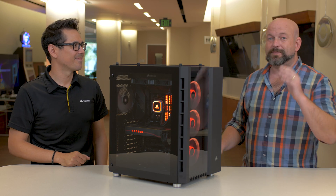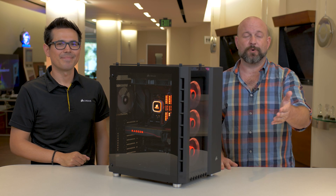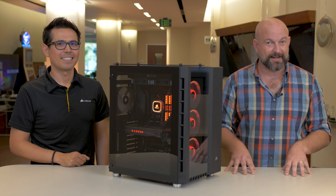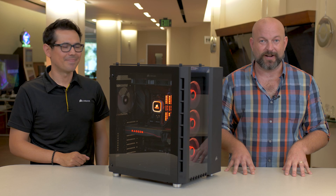Big shout out to friends at Asus for the motherboard. If you haven't built a PC in a while, it's a really great time to upgrade. Between all the awesome Corsair components and AMD's latest CPU and GPU, this system is sure to make any gamer or content creator happy. Special thanks to AMD and Chris Morley for showing us their latest hardware. For more information on Ryzen or Radeon products, visit amd.com, and for Corsair products, visit corsair.com. Thanks for watching.